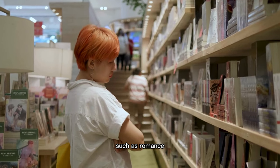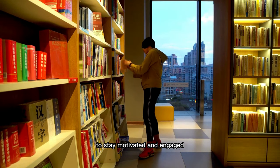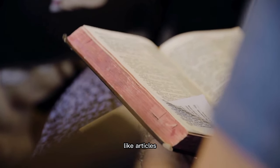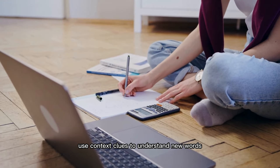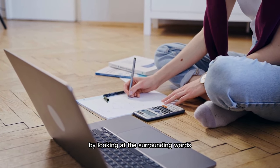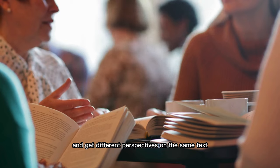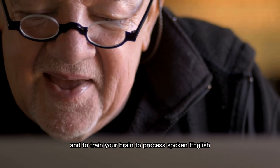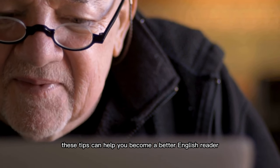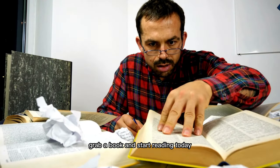Pick books that interest you, such as romance, thrillers, or nonfiction — there's a book out there for everyone. Start with shorter texts like articles, short stories, or children's books to build confidence. Use context clues to understand new words like a detective. Join a book club or find a reading partner to discuss different perspectives. Keep a reading journal to track your progress. Read aloud to practice pronunciation and intonation and to train your brain to process spoken English. Grab a book and start reading today.